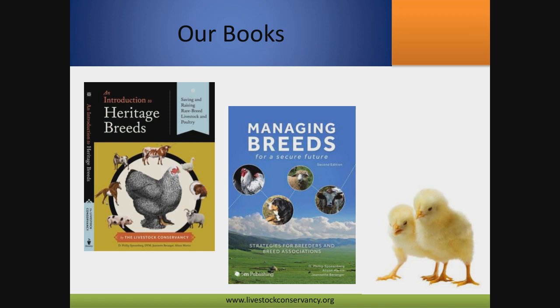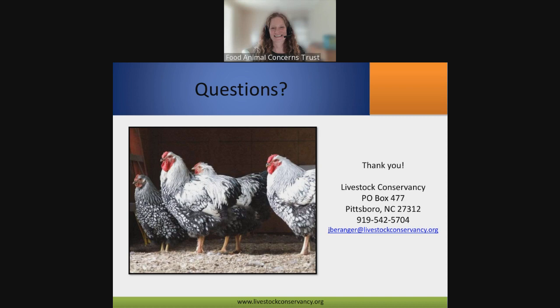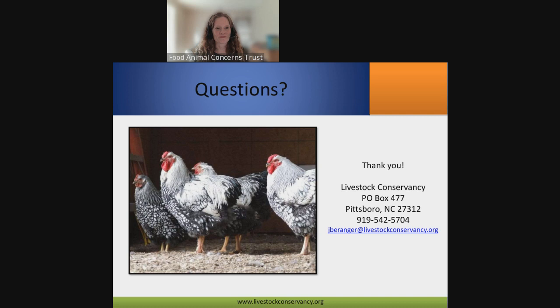At this point I can start taking some questions — I have three pages of questions that were submitted, and maybe I could get some help from Larissa. Yes, of course. Thank you so much, Jeanette — that was really wonderful. We did have a bunch of questions come in during the presentation as well. I'm happy to help moderate, and Sam is going to help as well.